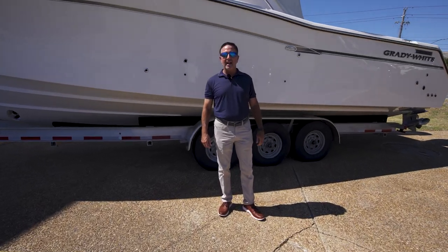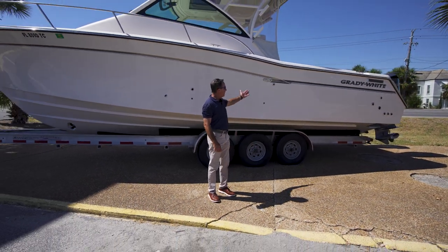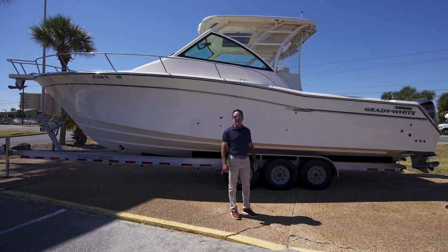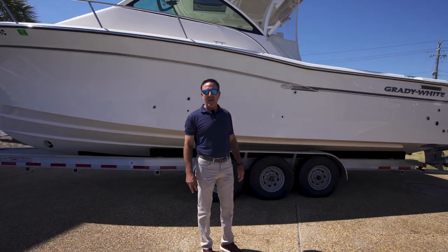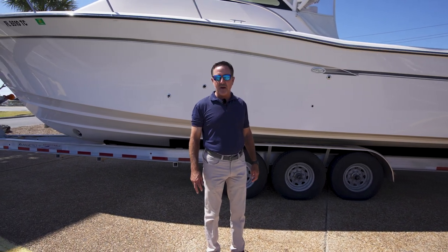Hi, this is Lance Mullins. I'm here at Marine Max in Panama City Beach. Today we're going to be talking about this brand new listing that we just brought in — a Grady White 33 foot 2018 that has less than 300 hours on it.